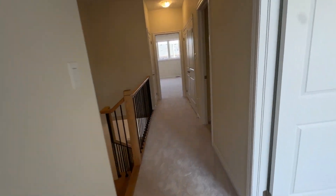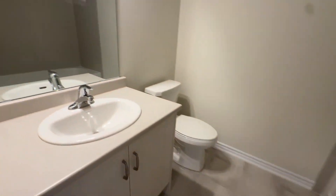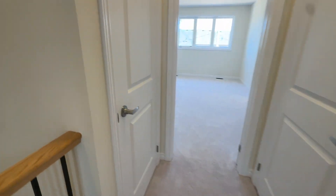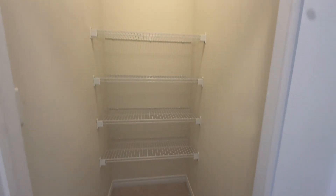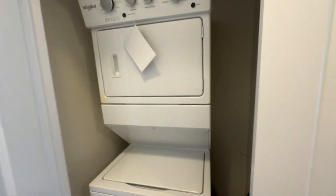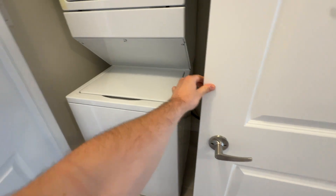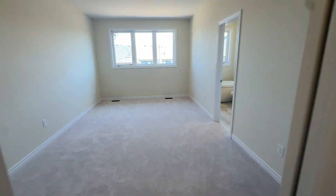And then we have a full washroom in here. This is a really deep linen closet with some shelving in there. Here's a laundry closet with a brand new washer, dryer, and laundry tub. Nice to close that off — keeps the laundry nice and quiet.